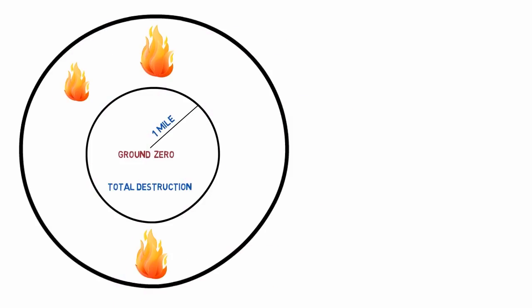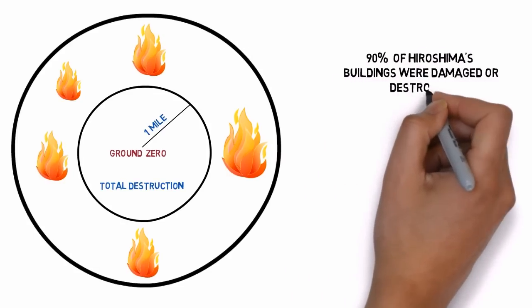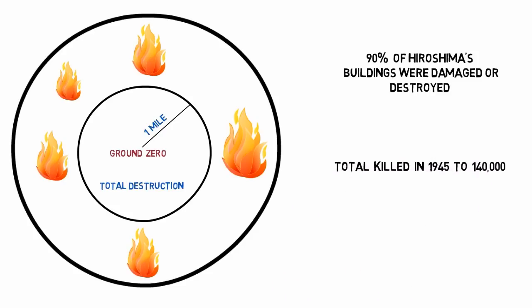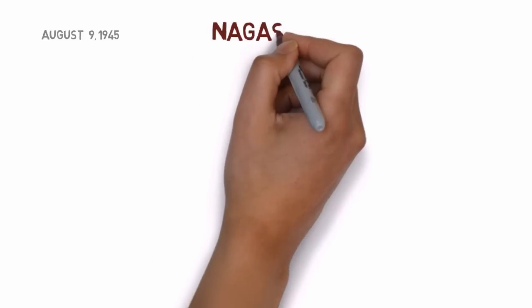Ninety percent of Hiroshima's buildings were damaged or completely destroyed. By December 1945, thousands had died from their injuries and radiation poisoning, bringing the total killed in Hiroshima in 1945 to perhaps 140,000.